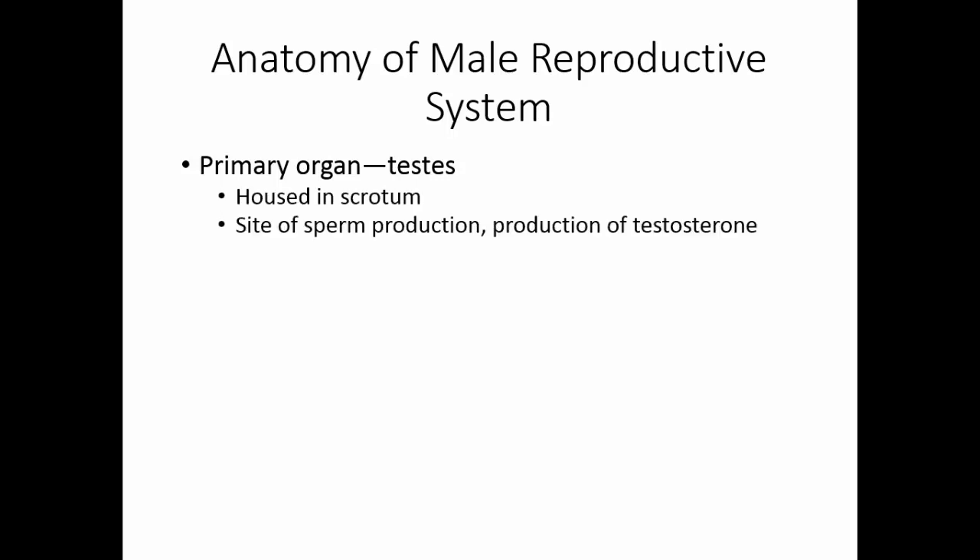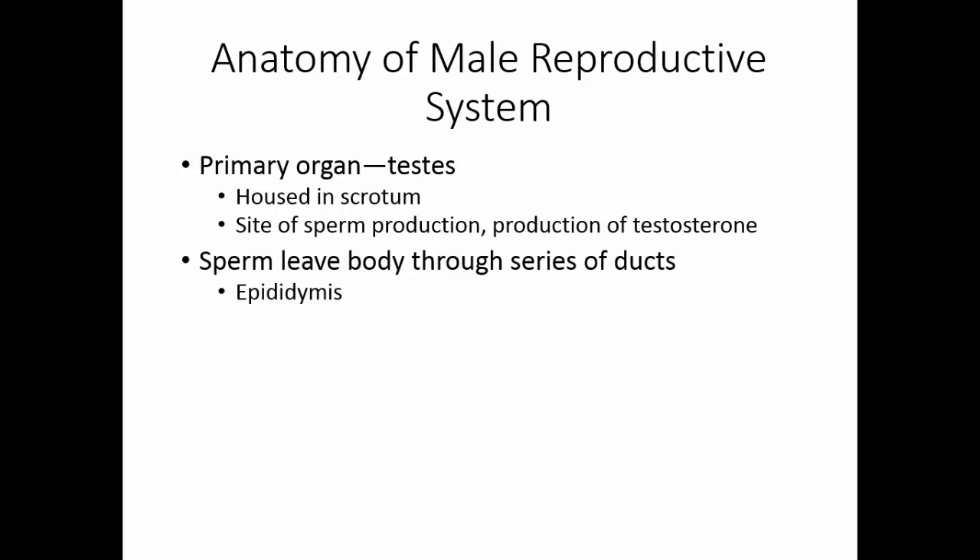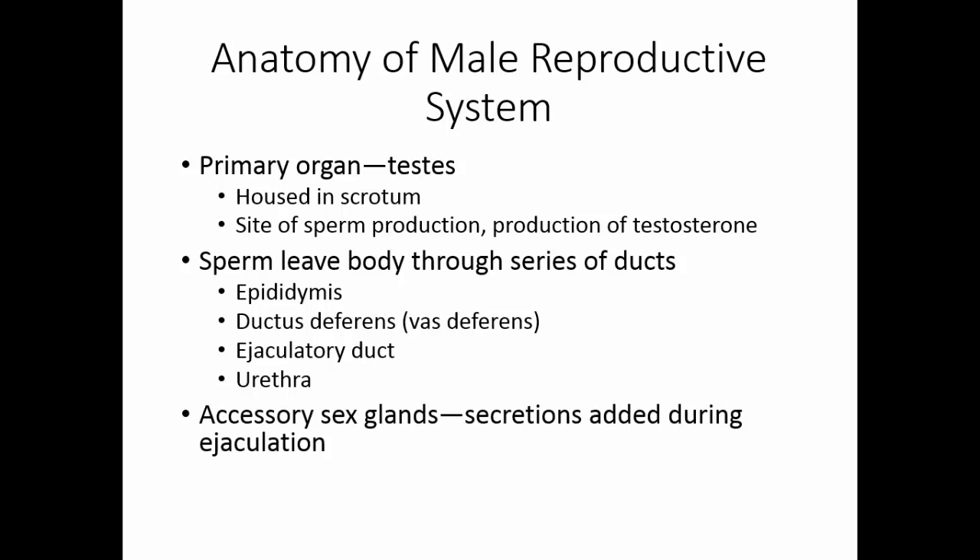The primary organ, or gonad, of the male reproductive system is the testis. These are housed in the scrotum, and this is the site of sperm production as well as the production of testosterone, the male sex hormone. Sperm leaves the body through a series of ducts: after the testis, it goes into the epididymis, then the ductus deferens or vas deferens, the ejaculatory duct, and then out the urethra. The urethra serves in both the urinary system and the male reproductive system. The accessory sex glands add secretions during ejaculation.